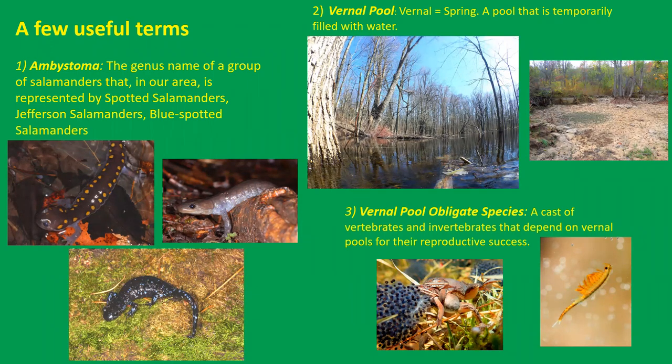Vernal pools are worthy of discussion, and we are very fortunate along the Niagara Escarpment to have many vernal pools. Vernal means spring — vernal pools are temporary water bodies. Usually a vernal pool will dry up the same year: it'll be hydrated at this time of year, might dry up in May, June, July, or August. If it's a particularly deep vernal pool with adequate rain, it may stay hydrated for an entire year. The defining characteristic is that it eventually dries up, usually in the same year.